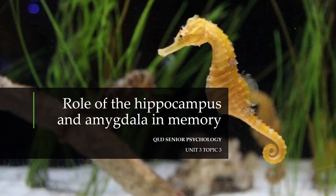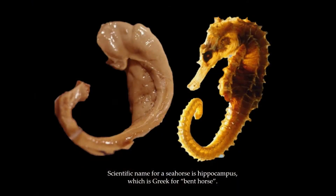In this lesson, we're going to be looking at the role of the amygdala and the seahorse in memory. Being a little bit cheeky again, but in my defense, the scientific name for seahorse is hippocampus because it's Greek for literally 'bent horse.' Now you know.